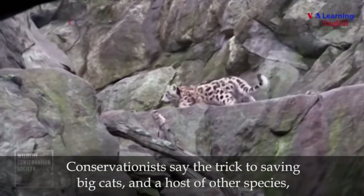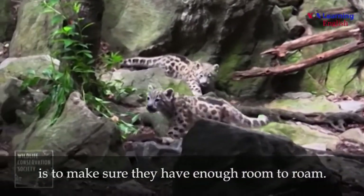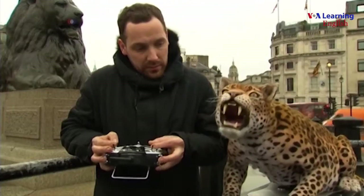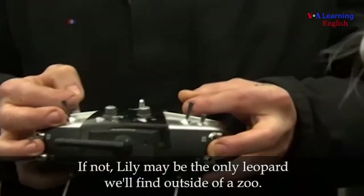Conservationists say the trick to saving big cats and a host of other species is to make sure they have enough room to roam. If not, Lily may be the only leopard we'll find outside of a zoo.